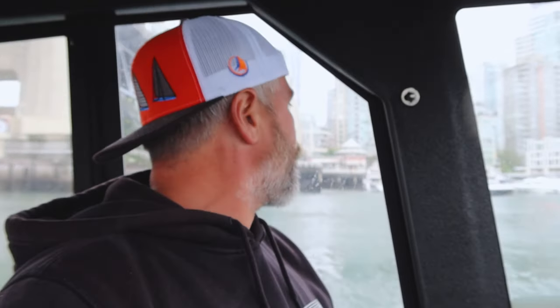We're coming under the Granville Street Bridge, pulling into Granville Island. We are deep in the city. This is really cool.